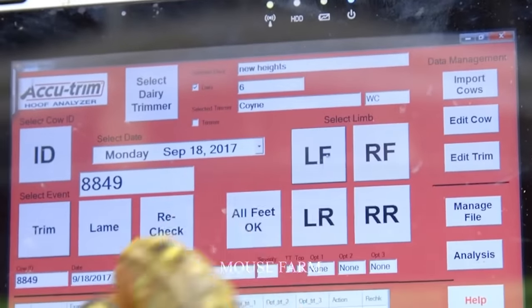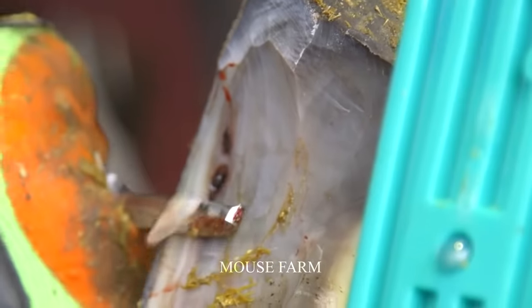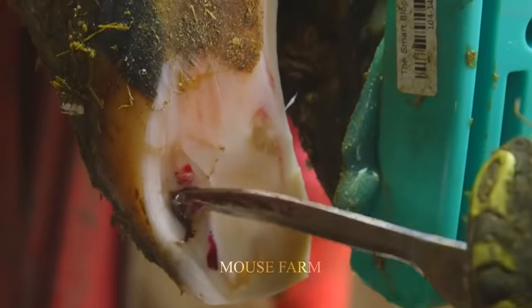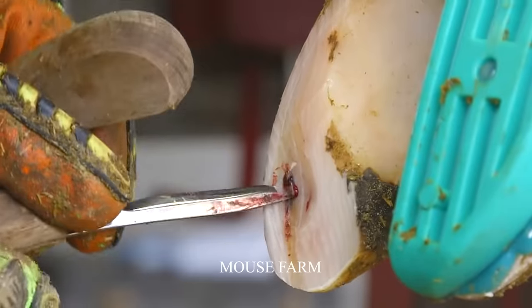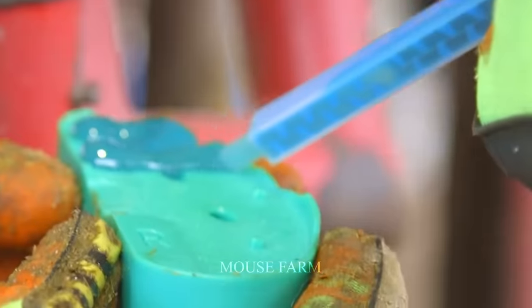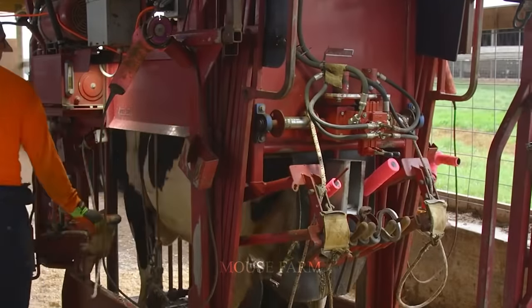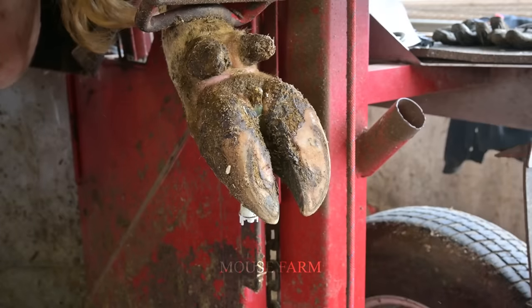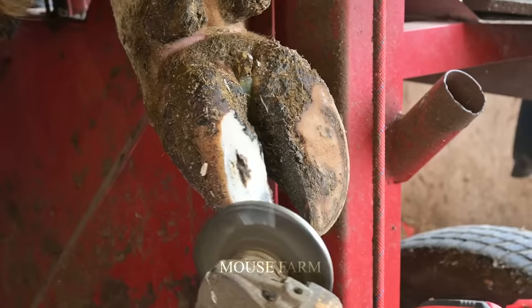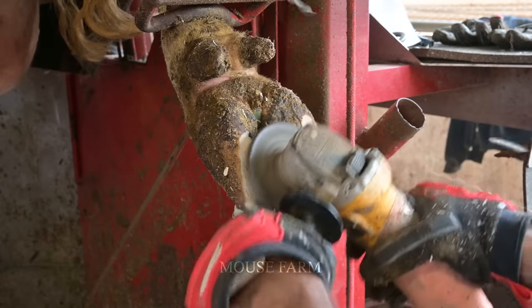The dairy cow lifting support system ensures that the hoof trimming process is performed more quickly and effectively. This not only saves farmers time, but also creates favorable conditions for dairy cows. Risk mitigation is another important value — using hoof trimming support systems and dairy cow lifting machinery helps minimize the risk of accidents, protecting both cows and farmers.